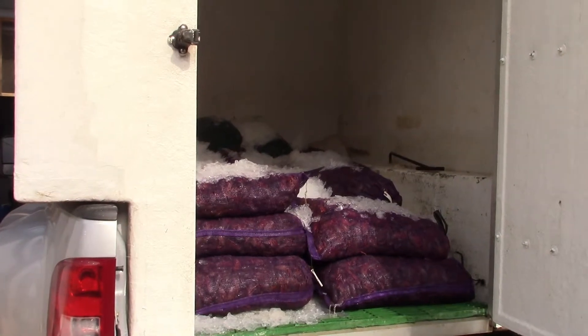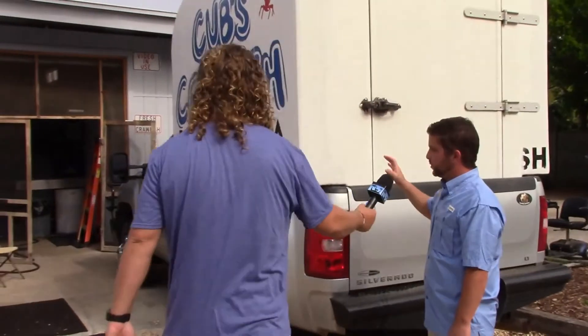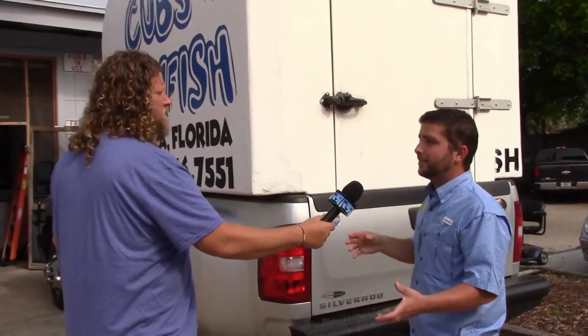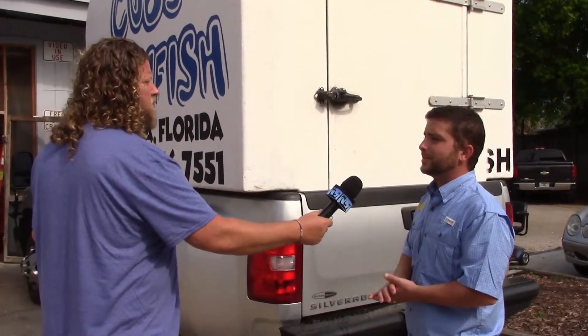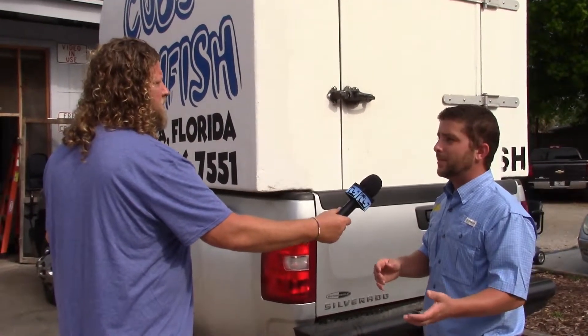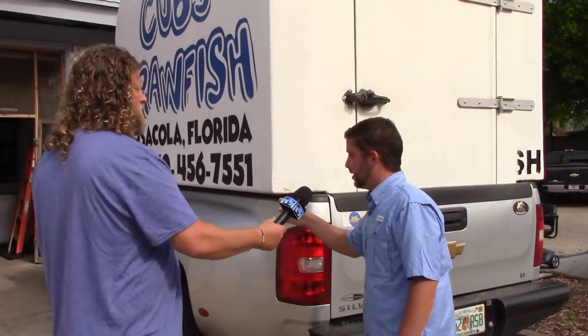This is just an insulated box — keeps them nice and cool when you put ice on them. Once we get here to Pensacola, we pull up to the shop and we start unloading crawfish. I have some customers that buy from me that also own seafood markets, so they get here early in the morning and I'll unload 20, 30, or 40 sacks, however many they need. And the rest of them come in here to my boiler room.